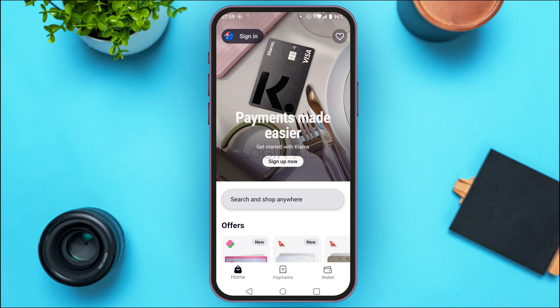The next thing you can do is connect your bank account. Connecting your bank account can improve your chances of approval, so make sure to link your bank account with Klarna.